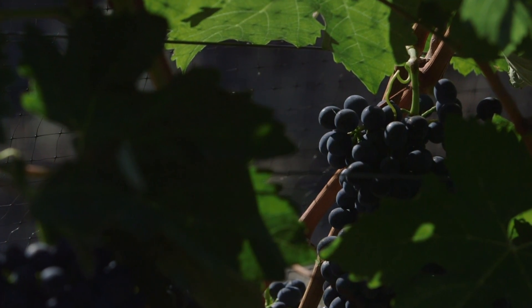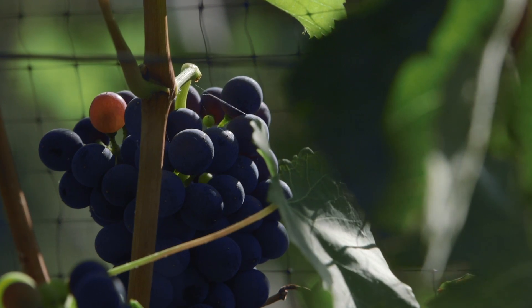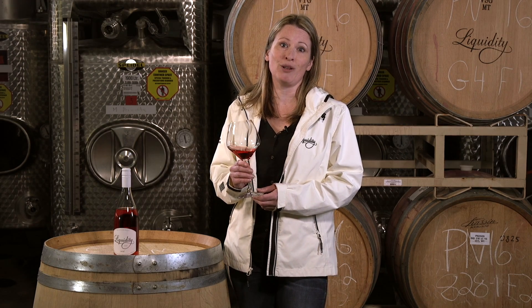63% of this blend is made from Dornfelder vines which are planted right here on our estate. These are own-rooted vines that are highly vigorous and highly pigmented. 37% of the blend comes from an Austrian-born grape called Zweigelt, which we harvested from all over BC.